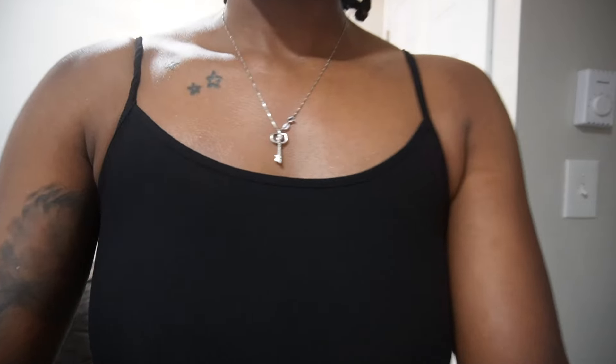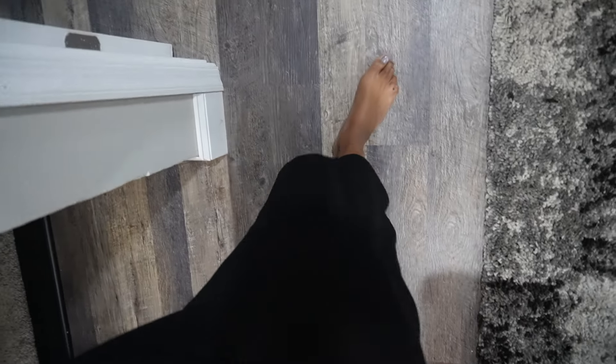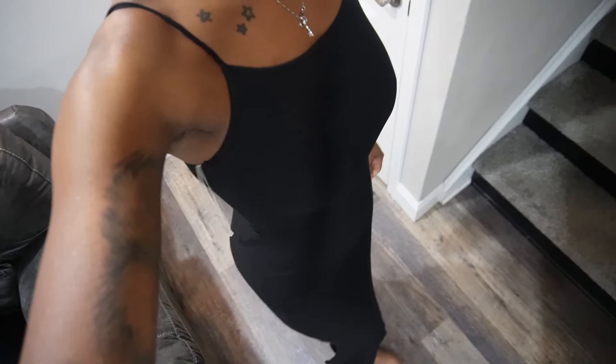I'm going to try to show you a different angle. So this is the dress — super cute, super flowy. And I just love it. I'm going to show you the other colors that I have.